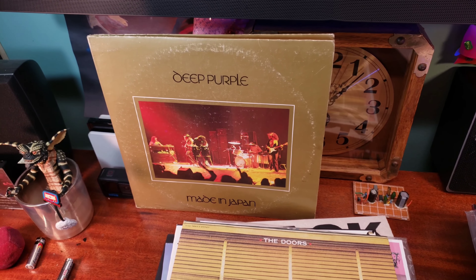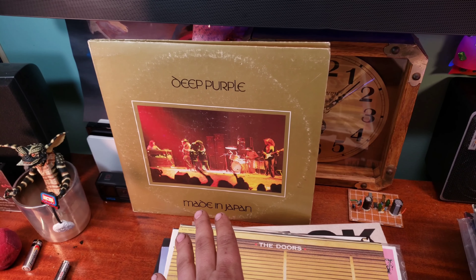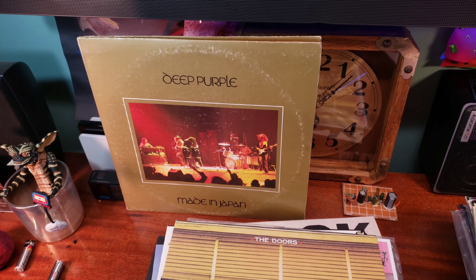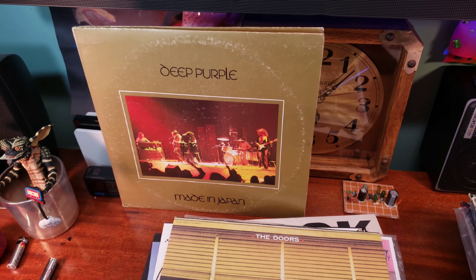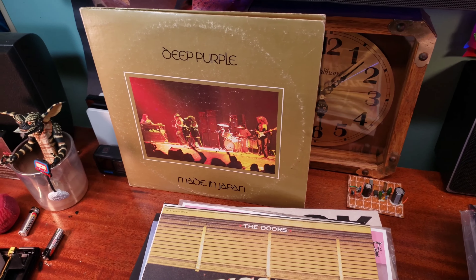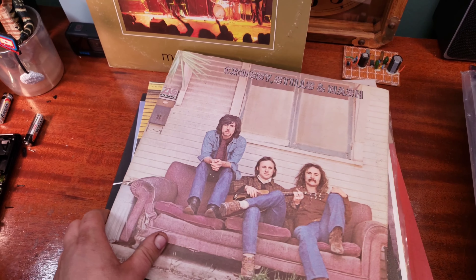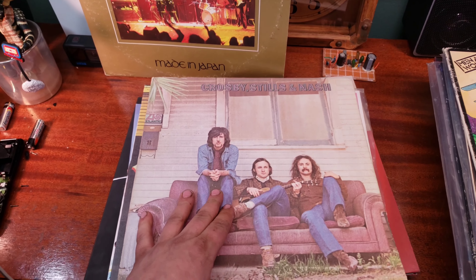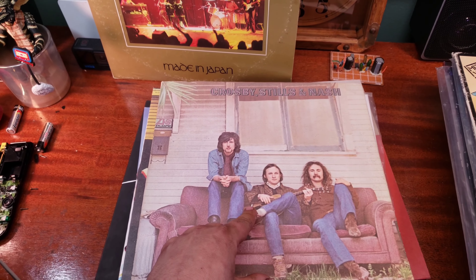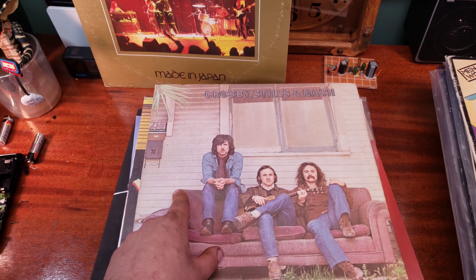I put the record on the Crosley and played it. It didn't sound horrible for about the first minute, and then it just sounded horrible — the speed was off, everything was off. I didn't know what was going on because I wasn't too familiar with turntables at the time. So I went ahead and took it back, got my refund, and then went back to look for more records.